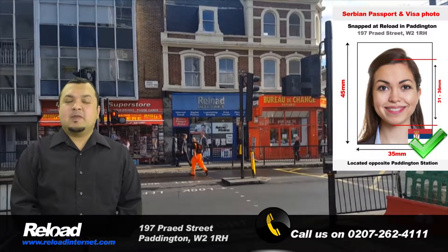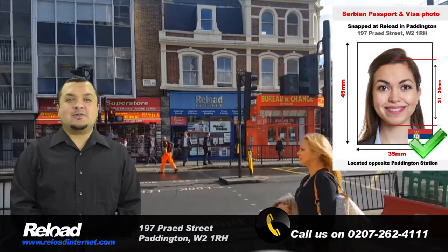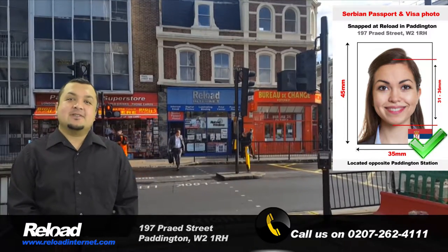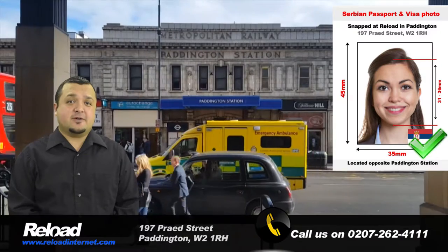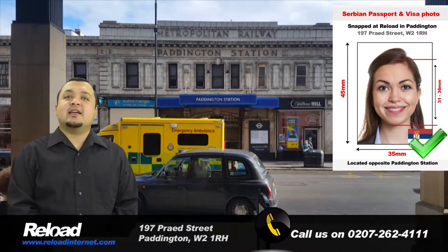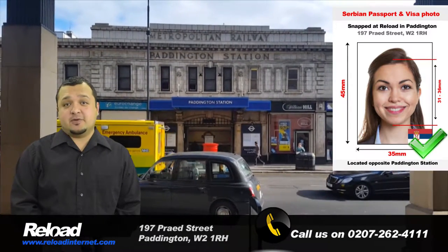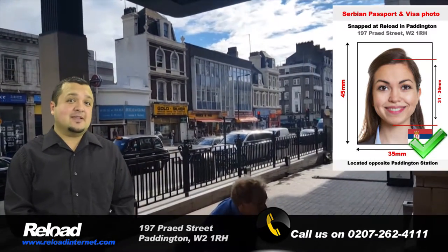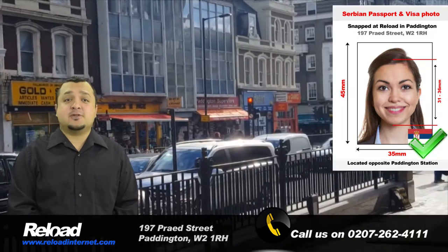Welcome to Reload Internet. We are a professional passport photo studio situated in Paddington, London, that specializes in taking Serbian passport and visa photographs. Our staff take hundreds of passport photos every week and have been trained to provide you with photographs meeting the exact requirements stated by the Embassy of Serbia.